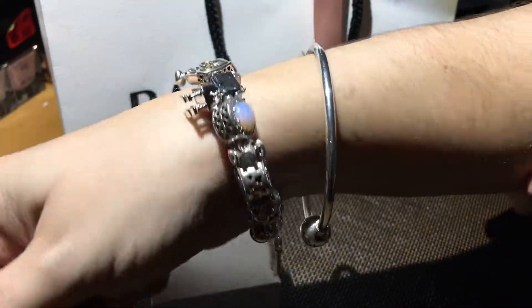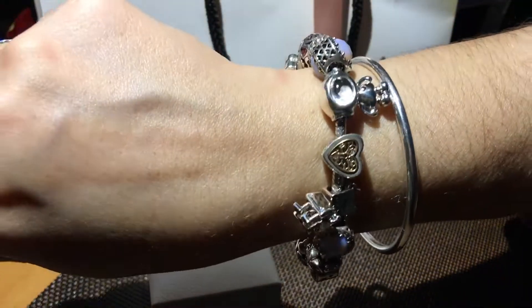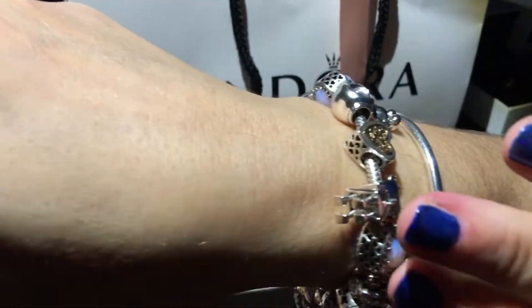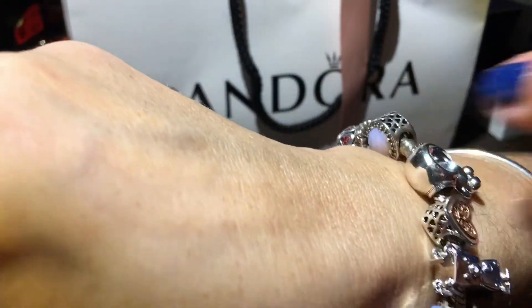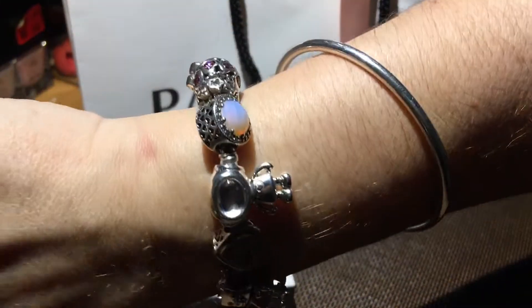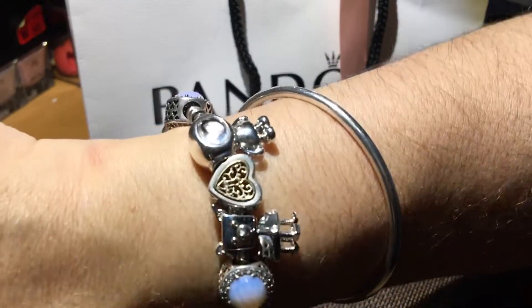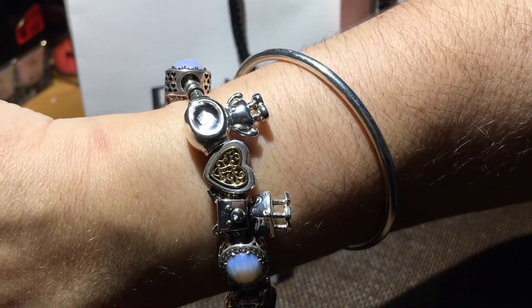Vi consiglio, se avete un Pandora con questa tipologia di charms, di acquistare anche questa catenina di sicurezza, perché ho visto bracciali Pandora persi in terra dove lavoro senza che non se ne accorgessero neanche. Quindi metteteci sempre la catenella di sicurezza, anche se non vi piace — comunque guardate che carini che sono.